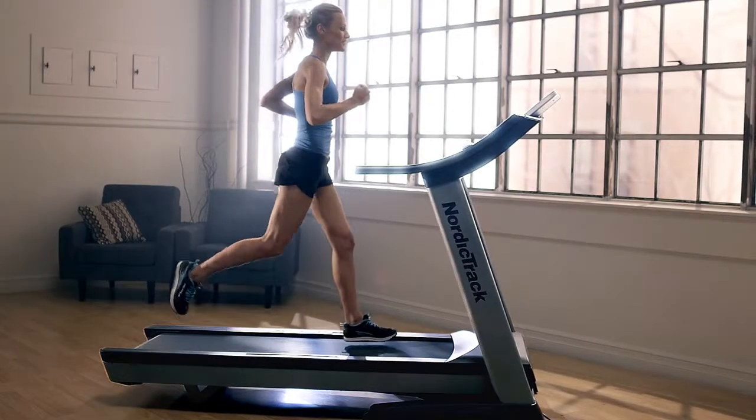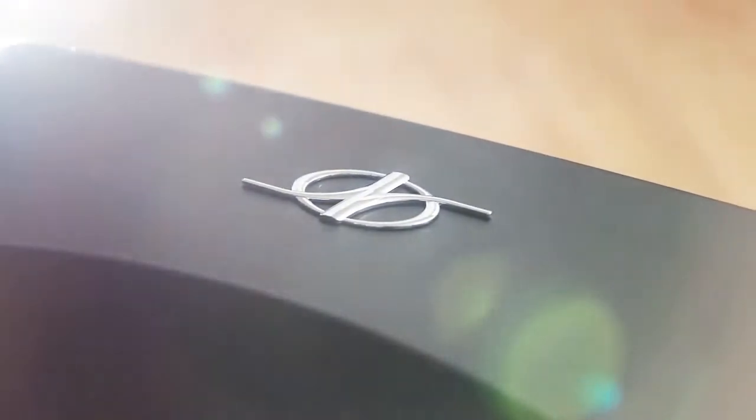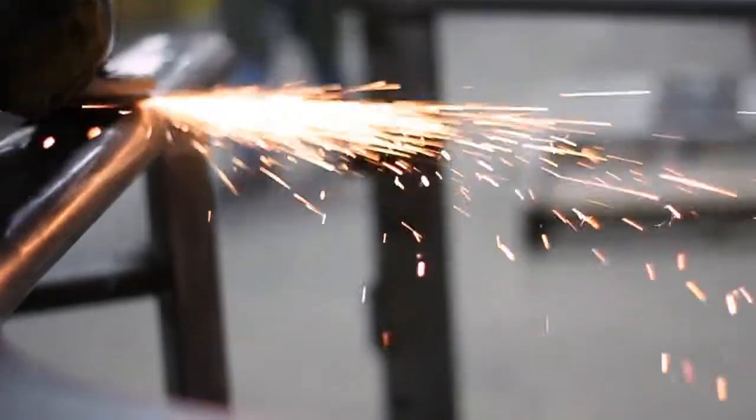At NordicTrack, we've devoted our lives to perfecting the science of weight loss. All of our research, all of our development, all of our engineering is designed to help you lose weight, sculpt, and tone your body.